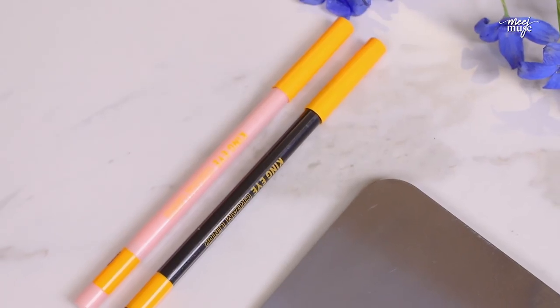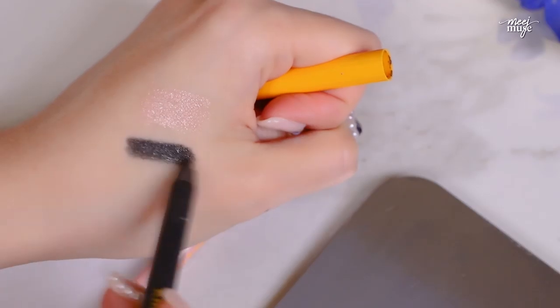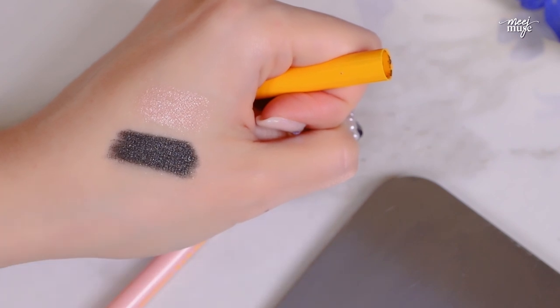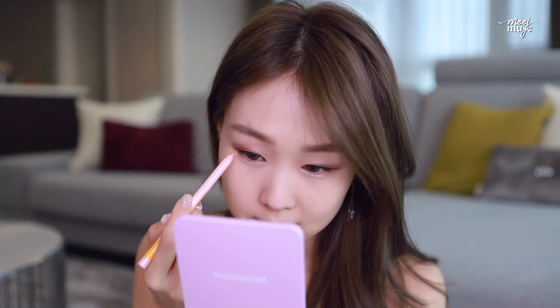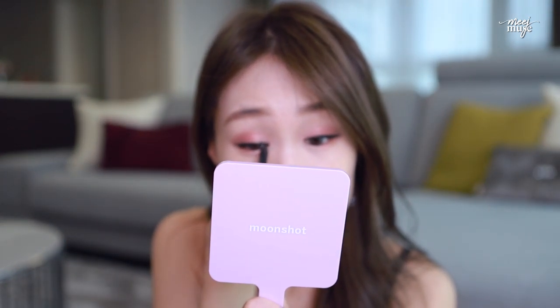I've also been really loving these Colorgram eyeliners — a Korean brand. My friend Yondu Kong did a collab with them, that's how I found out about it. This black one is really really creamy, twist-up, but it's really smudge-proof, sets really well, and is super pigmented. I'm going to use this pinky one and use a little bit to darken and deepen the inner part of the eye.